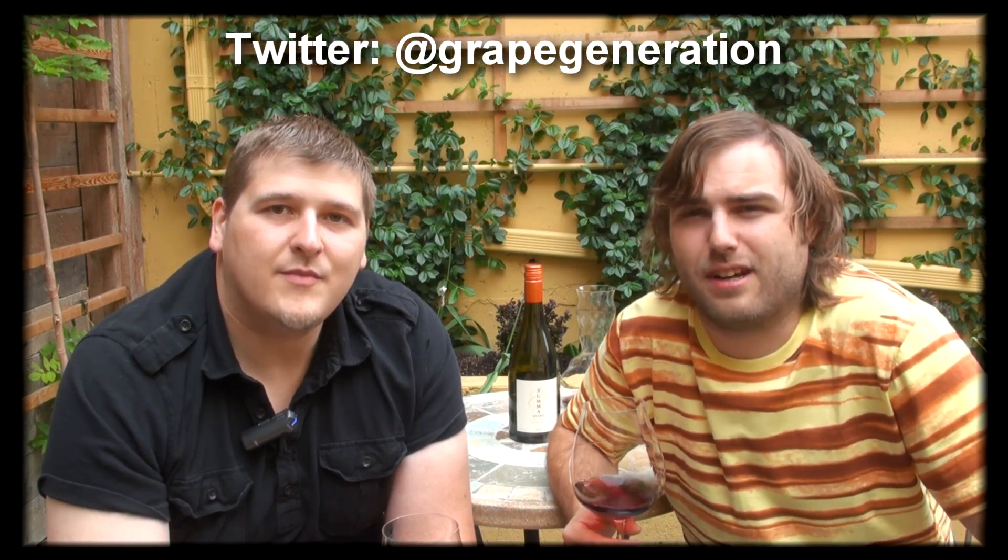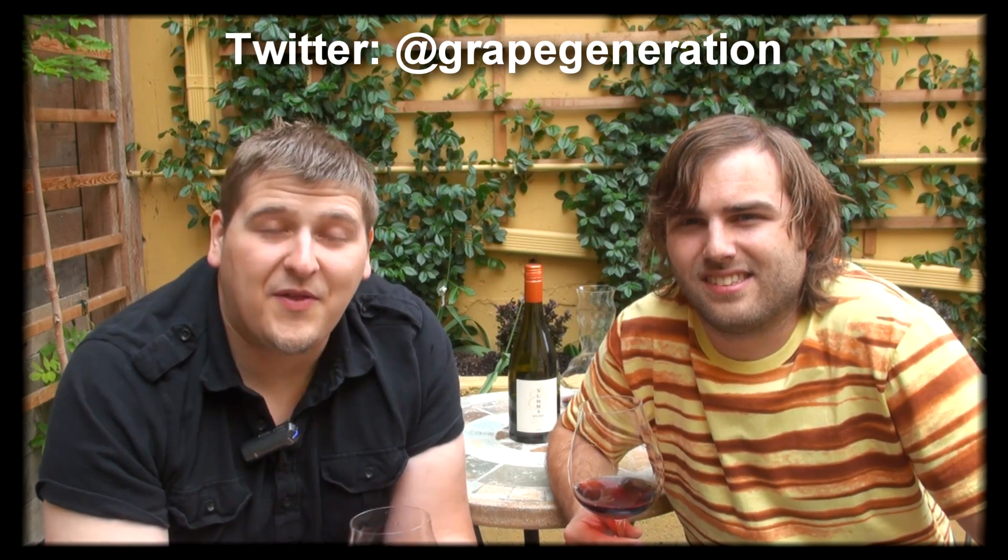Happy Wine Wednesday from Luke and House at The Grape Generation. Remember, you can follow us on Facebook at The Grape Generation — we love the likes, and the support is great for us. Also on Twitter at Grape Generation. A quick thanks to everybody who is subscribing to us right now. Don't forget, you can also check out our website at GrapeGeneration.com and follow us on YouTube — see all our videos on our playlist at any point in time.